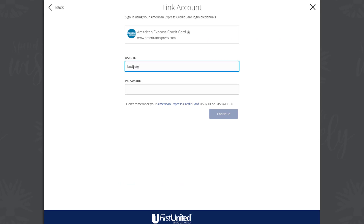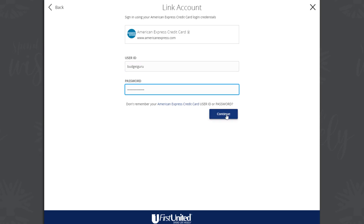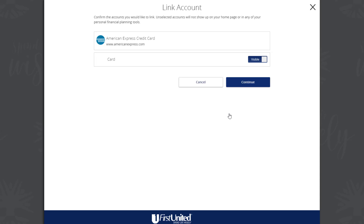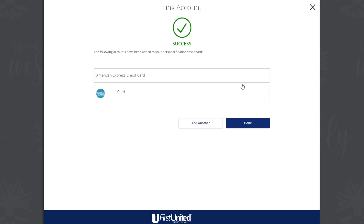Provide the credentials you use to log into the online banking system at the external financial institution. If the account requires multi-factor authentication, you will be prompted to supply the additional information, such as a secure access code.